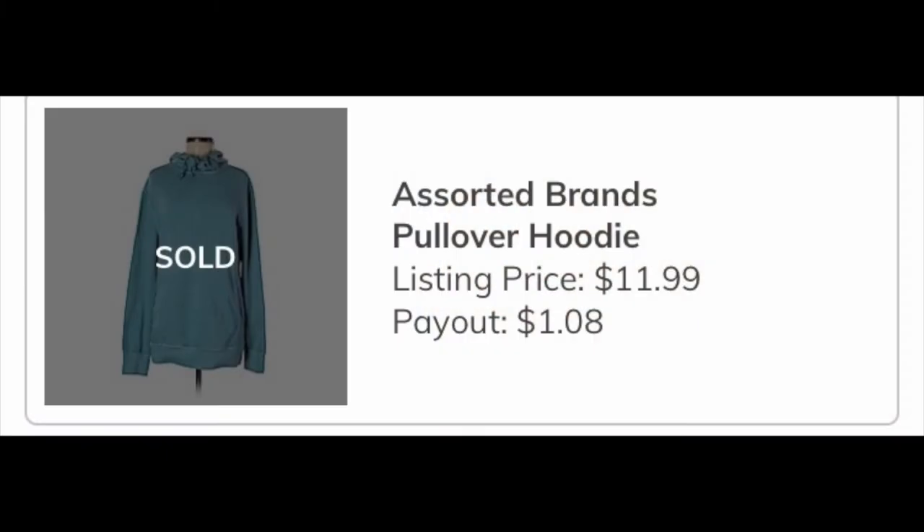Here are the 11 items they did take. The first was a Target new-with-tags Goodfellow hoodie, which I actually bought for my partner from the thrift store and it didn't fit him, so I sent it into ThredUp. I am NOT making a return on this item — it did already sell on ThredUp and I am making a dollar and eight cents total. I kind of figured that; I'm not mad or disappointed.